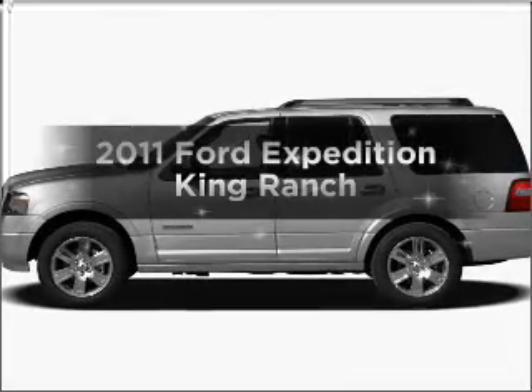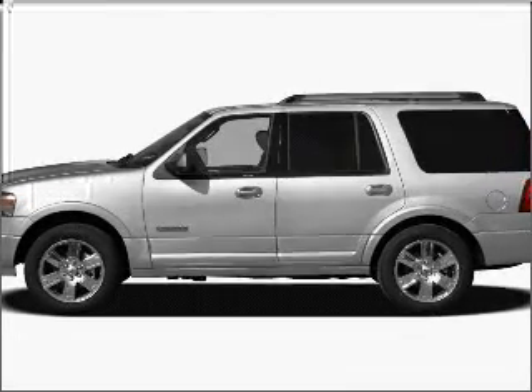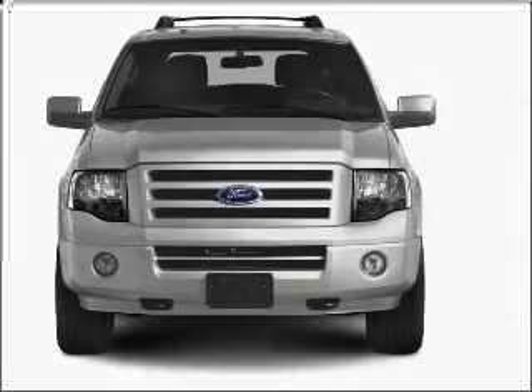Imagine yourself in this 2011 Ford Expedition. Travel the roads in style and comfort in this great vehicle.